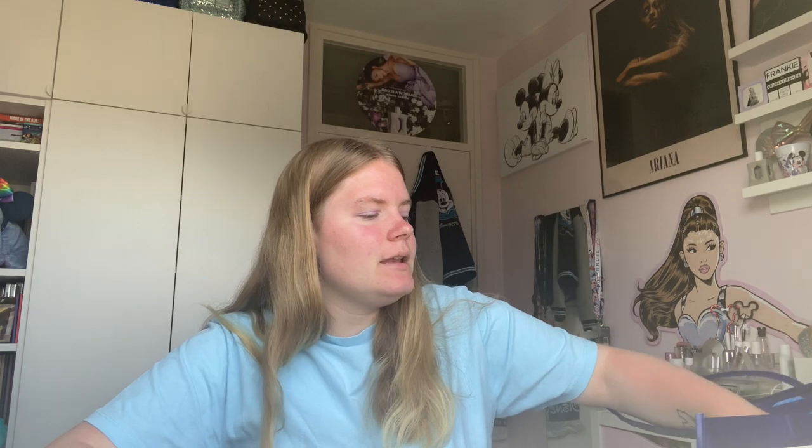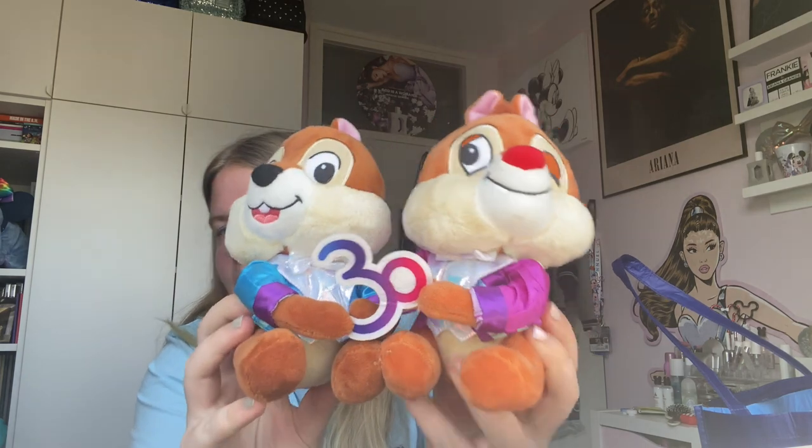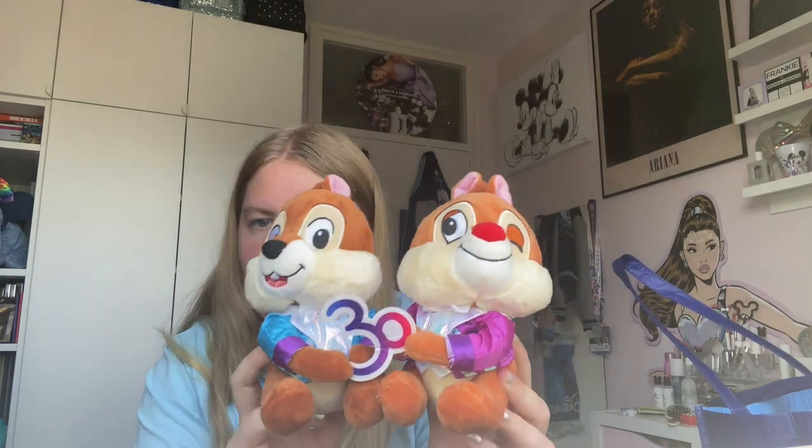The next item is super cute. It is this Chip and Dale plushie for the 30th anniversary. They're attached to each other and they're holding the 30th logo. These are so, so cute. I think these were 28 euros — I'm not really 100% sure anymore since I already took all the tags off. But they're so adorable and I just could not not get them.